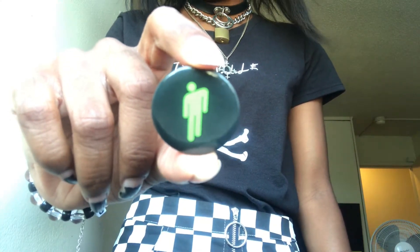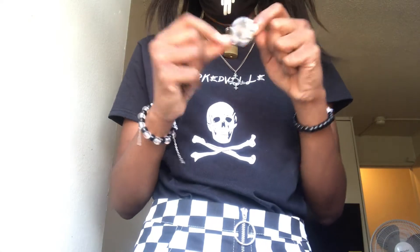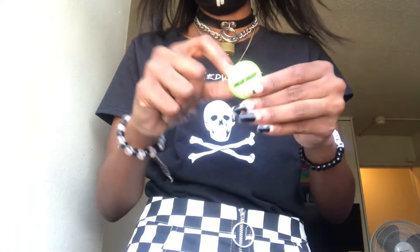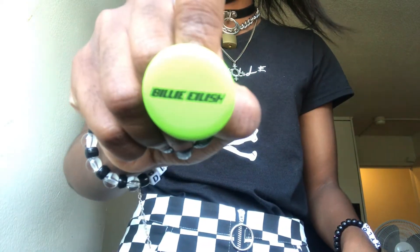This mask was ten dollars and it fits nicely for people with small faces. Next I have Billy Eilish buttons — I got all three of these from Hot Topic. I got the one with her symbol on it, each button is two dollars. Then I have this one with her and a spider in her mouth, and one that just says her name, Billy Eilish. I love these buttons.